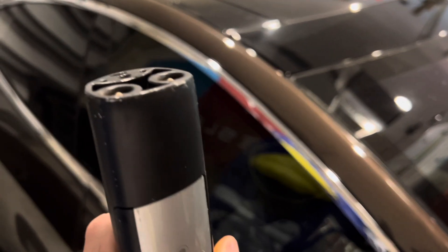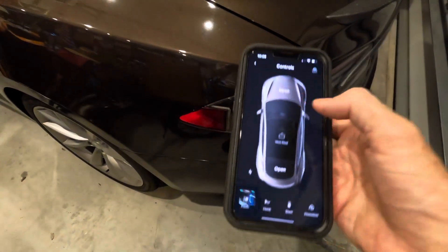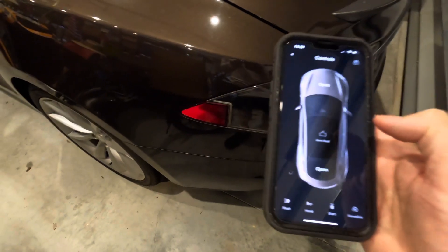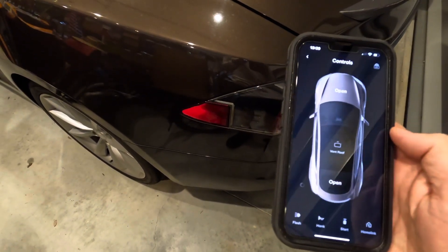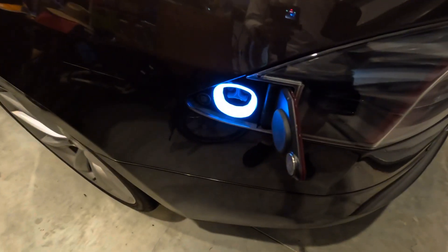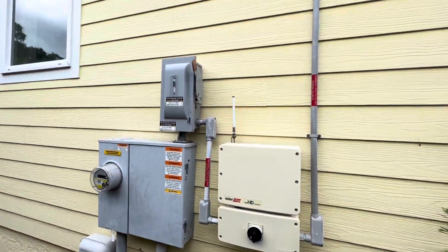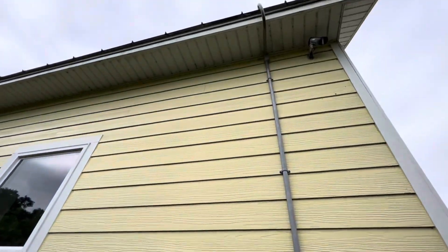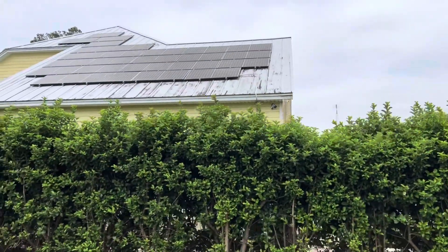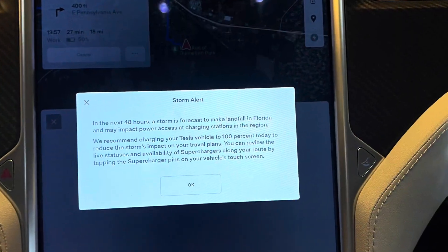The first thing I recommend before the storm gets there: take out your charging cable, plug your Tesla in, and charge it all the way up — probably about 90%. Sometimes you can charge it to 100% but I usually don't like to do that for battery longevity. I charge mine at home with my solar panels — I have an 8.4 kilowatt system — and that's what I use to feed the house and the car.